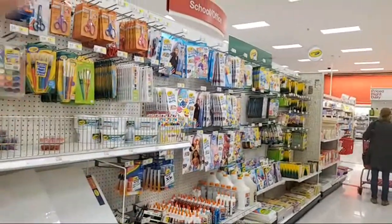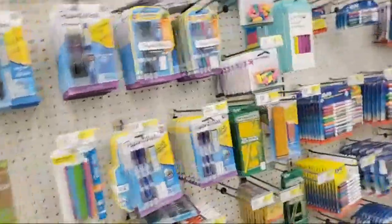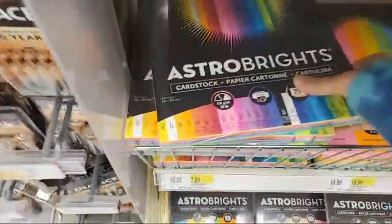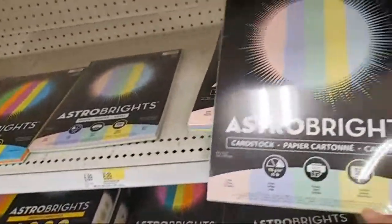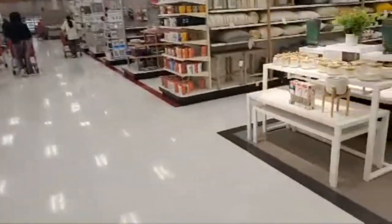This is all stationery — you have colors, scissors, crayons, glue, and canvases in this section, along with notebooks, sketch pens, and all different kinds of pens. These are the colored papers I use — the Astrobright — they're super bright. I also like the Astro Pastels. There are different color themes here, plus scotch tape and all different kinds of stationery items.